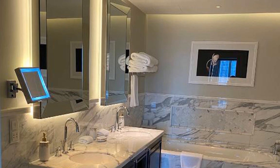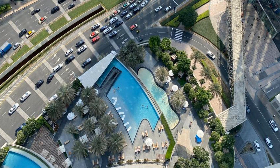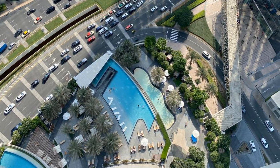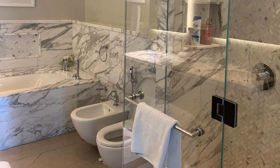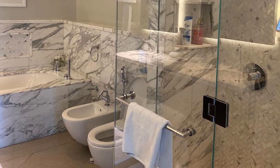Two-Bedroom with Full Burj View is located in beautiful Dubai. Room prices start from $735. If you want to get more information or book, check the link in the description of this video. Have a nice day, bye!